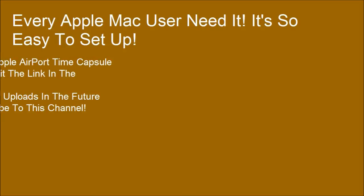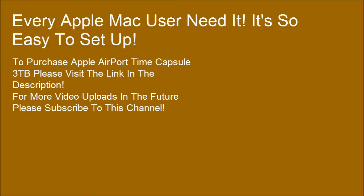Every Apple Mac user needs it — it's so easy to set up. To purchase the Apple AirPort Time Capsule 3TB, please visit the link in the description. For more video uploads in the future, please subscribe to this channel.